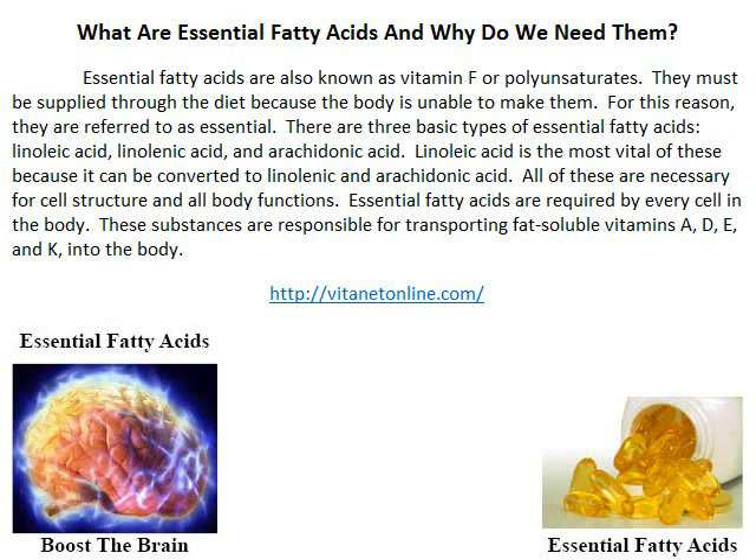There are three basic types of essential fatty acids: linolenic acid, linoleic acid, and arachidonic acid. Linolenic acid is the most vital of these, because it can be converted to linoleic and arachidonic acid. All of these are necessary for cell structure and all body functions.